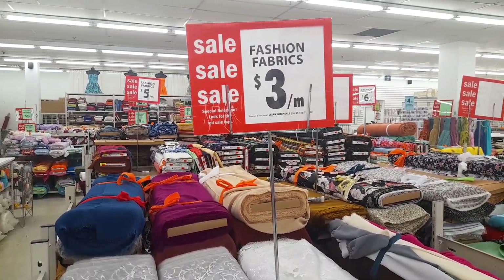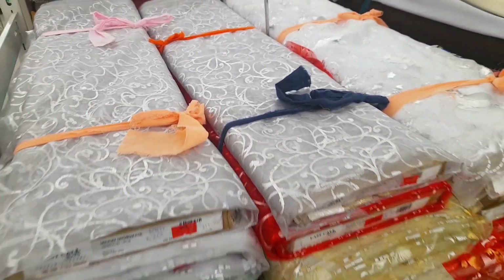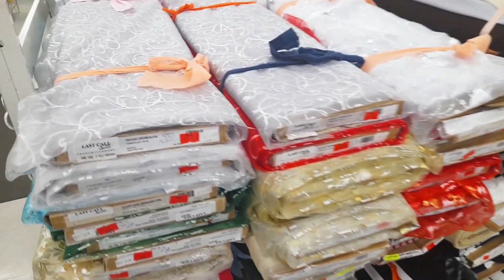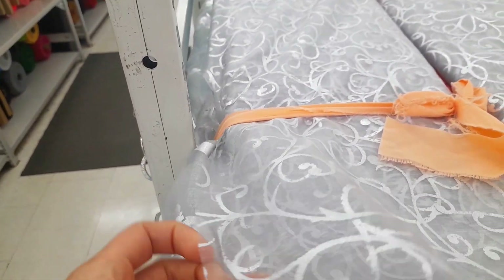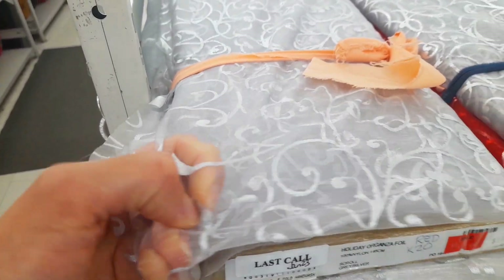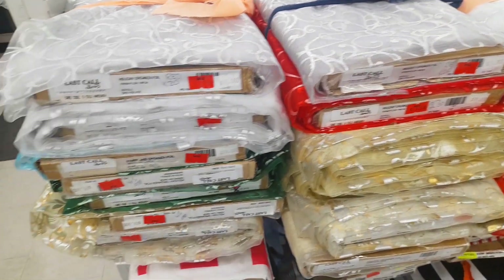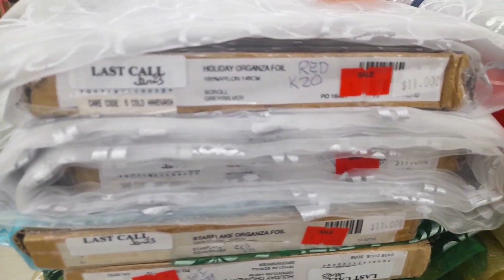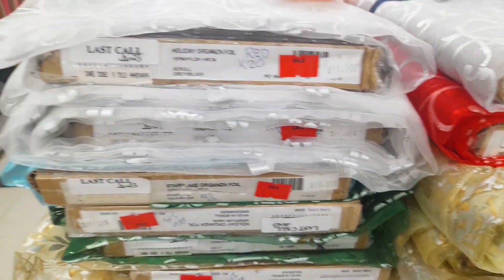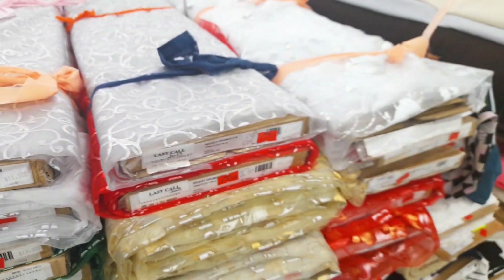I already bought a ton of this type of fabric on sale for three dollars a meter. It's that translucent fabric — they have it all on clearance right now. It's normally sold at Christmas time, totally see-through and very strong. I use it in my feed-the-fish activity page and little I-spy pages. It's called Holiday Organza Foil.